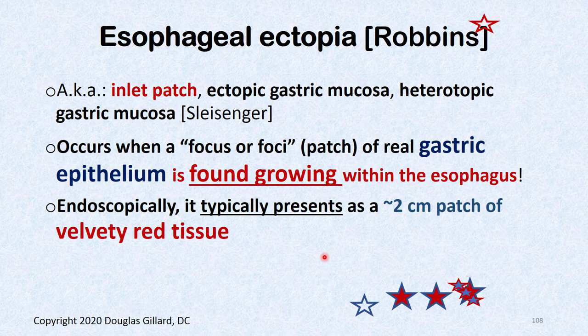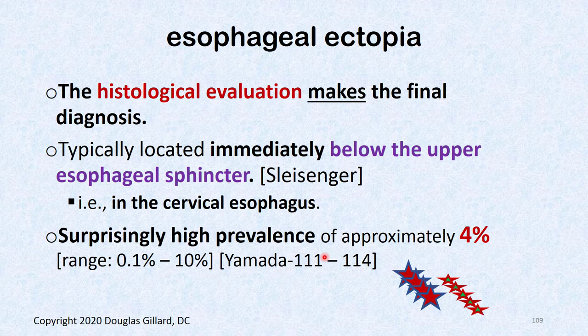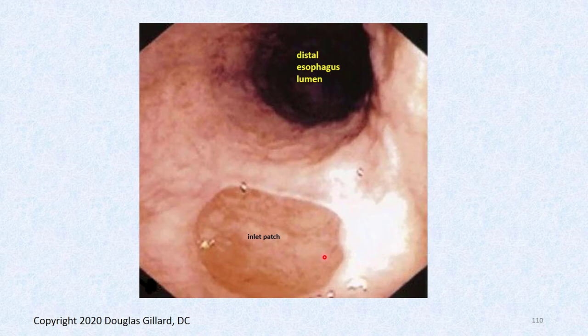It's usually about two centimeters and has a velvety red look. You can take a sample to confirm it's real mucosa. It's typically found right below the upper esophageal sphincter in the cervical esophagus. About 4% of people have stomach tissue growing in their esophagus and many go their whole life not knowing it. Here's a picture — just past the upper esophageal sphincter is a nice big inlet patch.